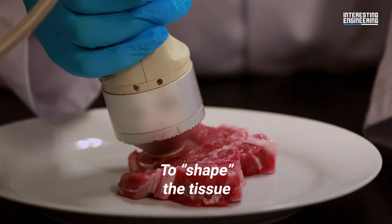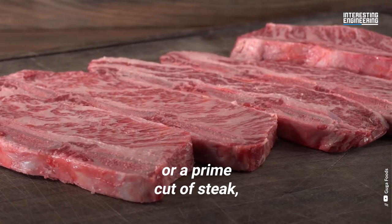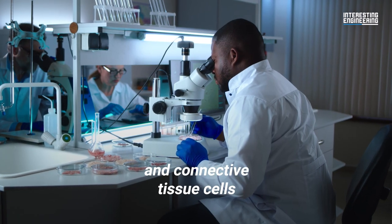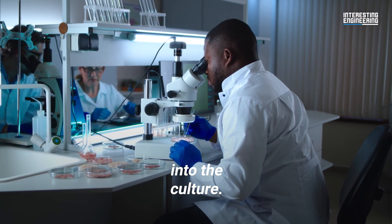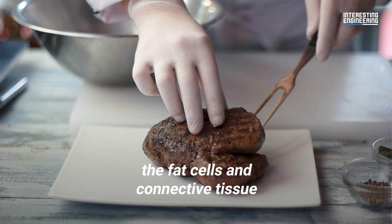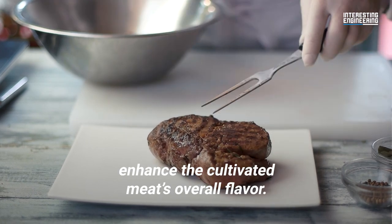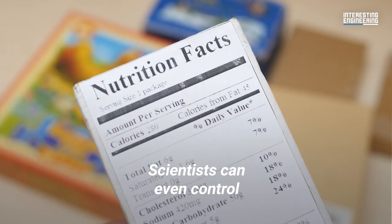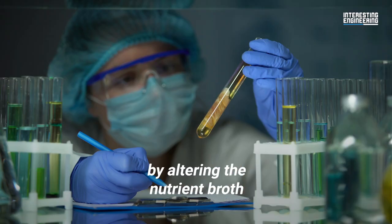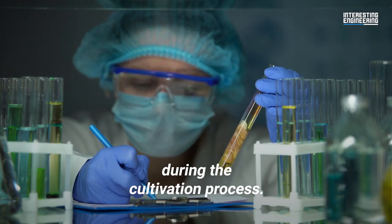To shape the tissue into specific cuts of meat such as chicken breast or a prime cut of steak, scientists introduce fat cells and connective tissue cells into the culture. This isn't just for show either — the fat cells and connective tissue enhance the cultivated meat's overall flavor. Scientists can even control the nutritional value of the meat by altering the nutrient broth the cells are bathed in during the cultivation process.